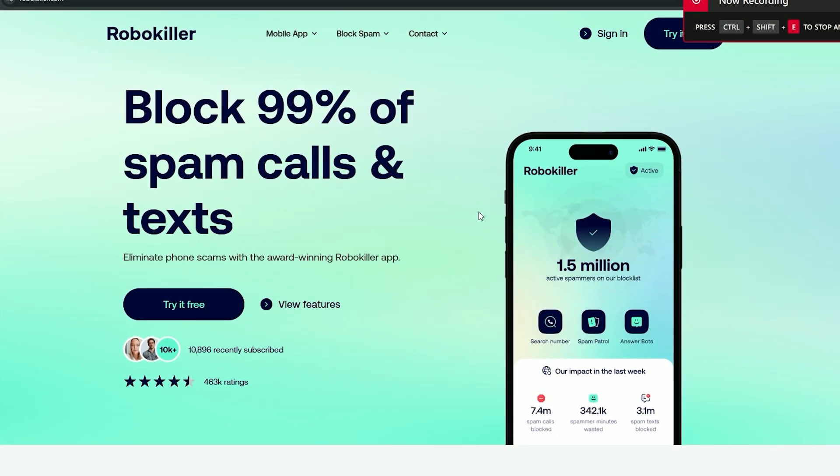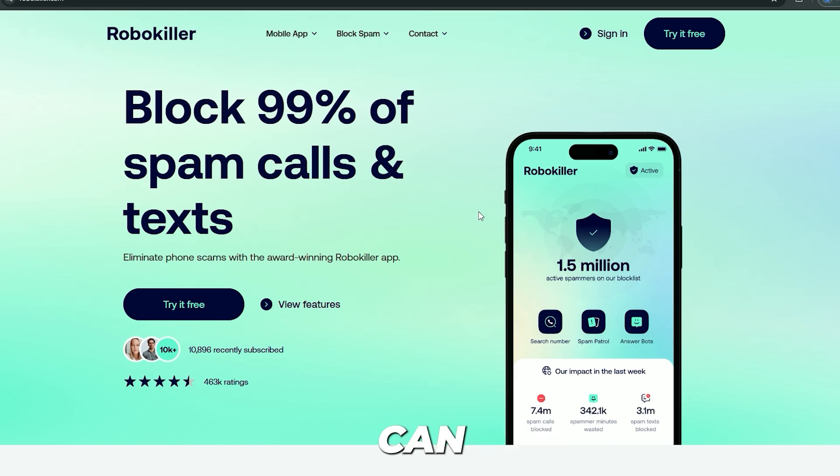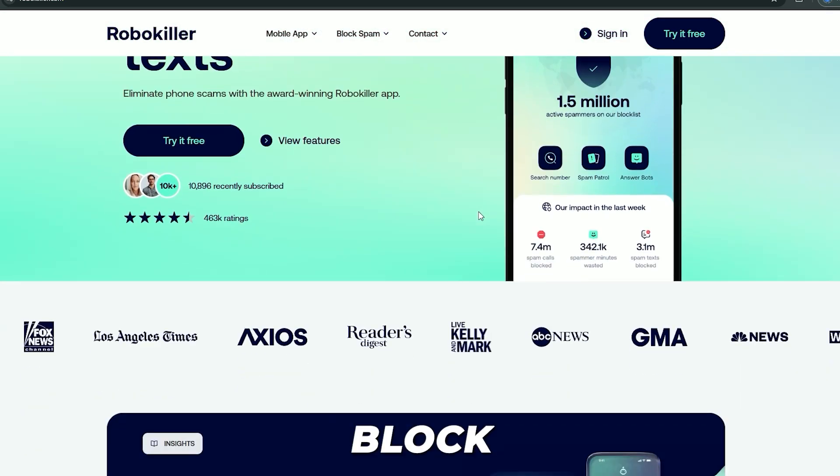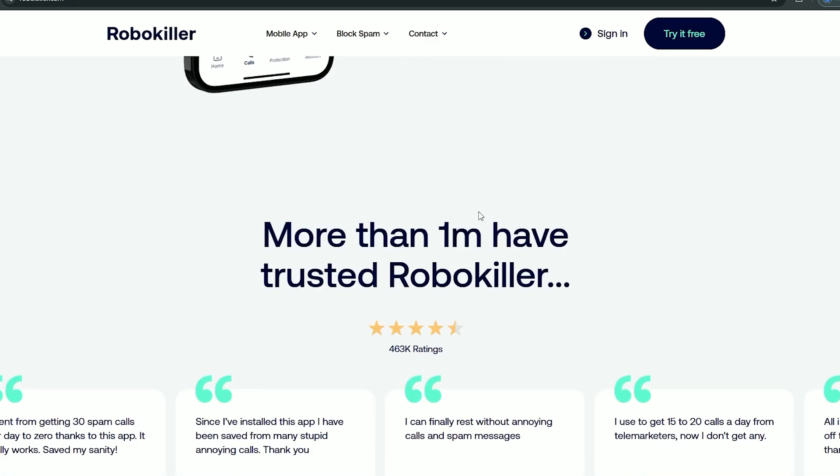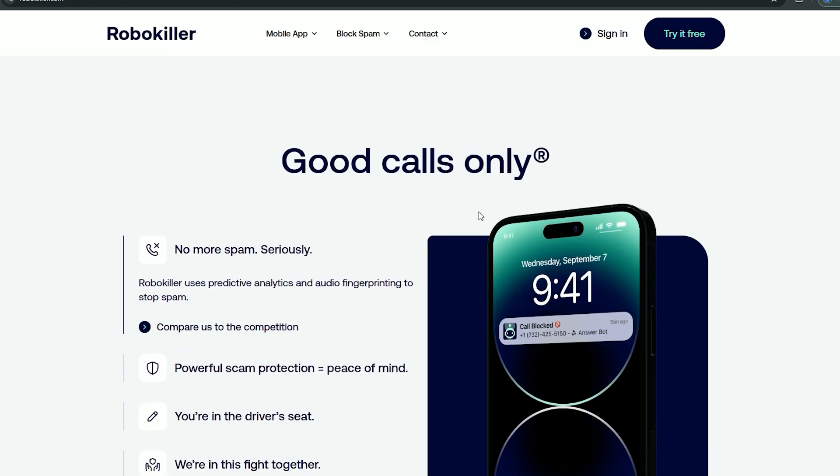RoboKiller is another great app that Android users can install to help block spam text messages. This app will help you, on top of Android's built-in protections, filter out these annoying spam messages that you're receiving.